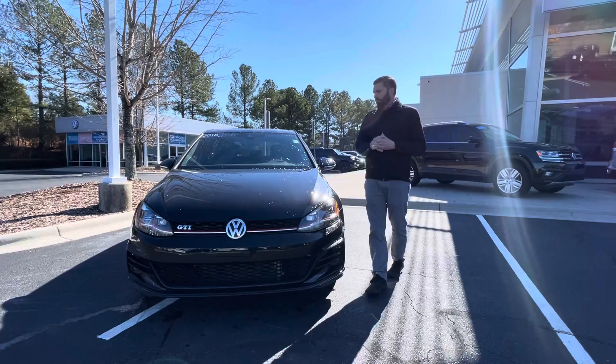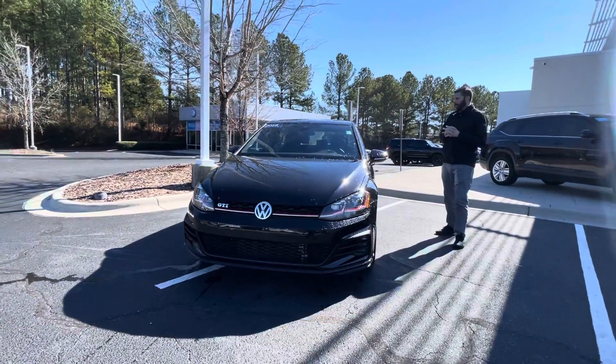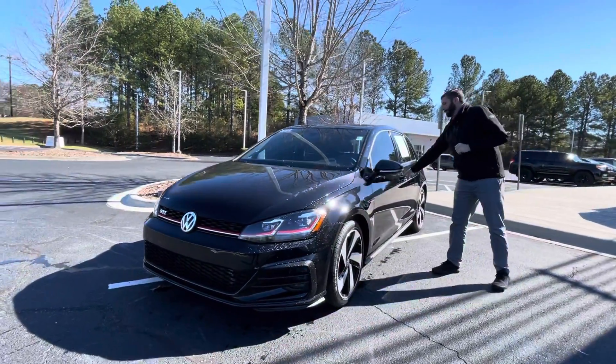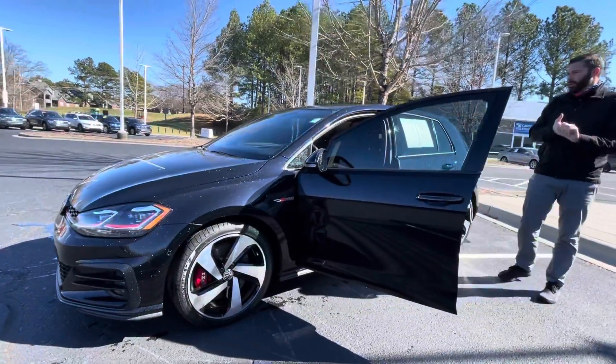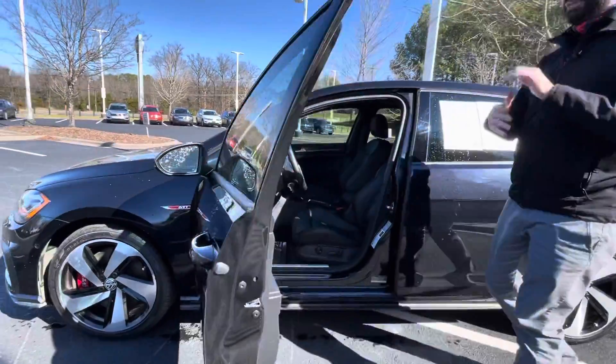Great mileage on the car. Not a ding on the car anywhere. When we took it in, it pretty much looked like this when we got it. It's got just under 31,000 miles — the exact mileage at this time is 30,595.